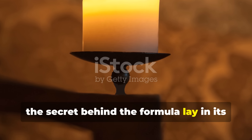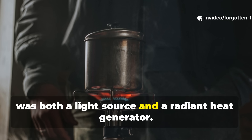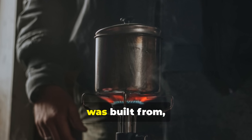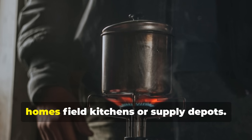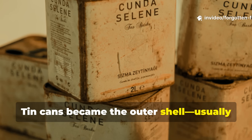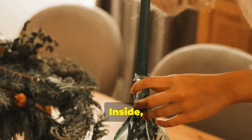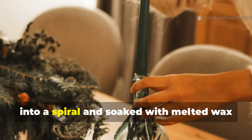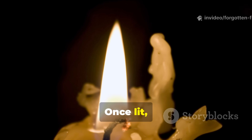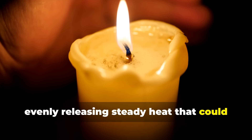The secret behind the formula lay in its ingenious dual-purpose design — it was both a light source and a radiant heat generator. The typical version used during the war was built from common materials scavenged from bombed homes, field kitchens, or supply depots. Tin cans became the outer shell — usually old sardine tins, tobacco tins, or spent ration containers. Inside, strips of cardboard were rolled tightly into a spiral and soaked with melted wax or rendered animal fat. Once lit, the surface flame burned slowly and evenly, releasing steady heat that could last for hours.